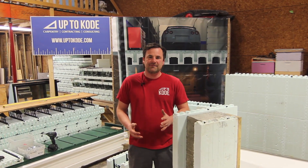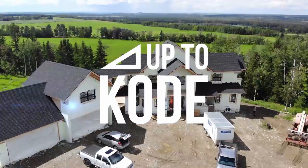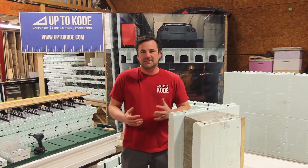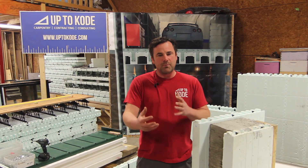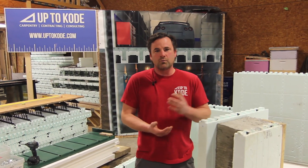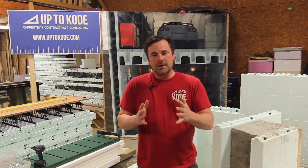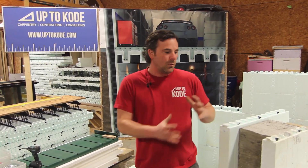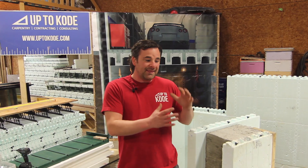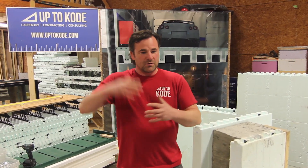Today I want to talk about why ICF should be used for passive house and net zero homes. I'm Cody with Up2Code, and I'm a huge ICF fan. There's been some data that's come out recently and I just want to have a healthy debate as to why ICF should be used for passive house and net zero, rather than just taking a wood frame building and making it overly complicated. An already existing system is just so effective that it's overlooked because the simplicity of an ICF system seems to go over everyone's heads.